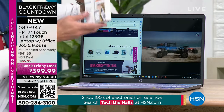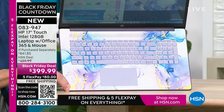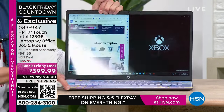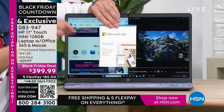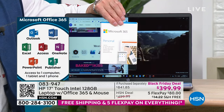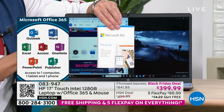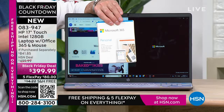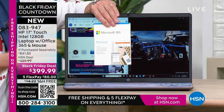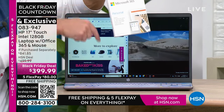The folks at HSN and HP working together have included Microsoft 365 — every single computer has it pre-installed. From the minute you get the computer home and open it, you don't even have to download it. We've already downloaded Microsoft Word, Excel, PowerPoint, Outlook, Access, OneNote, Publisher — all seven Microsoft Office programs. Most people get their computer home and then have to buy Microsoft Office separately. If you go to Microsoft's website, the retail price is usually $69.99. So just this alone is about a $70 value — included in every single computer.